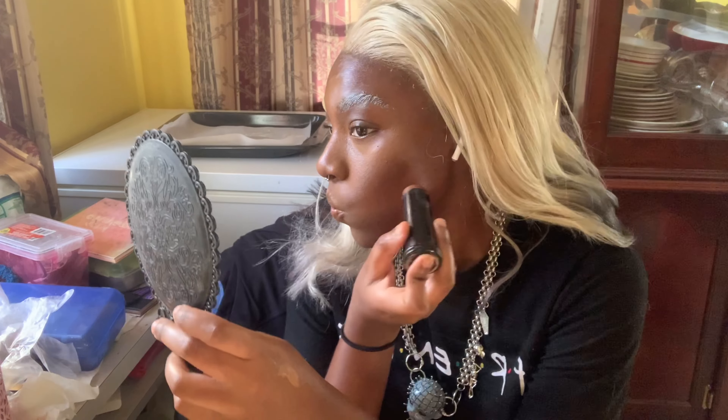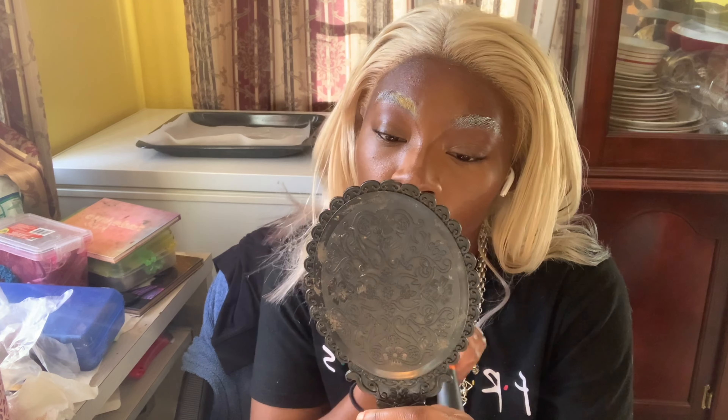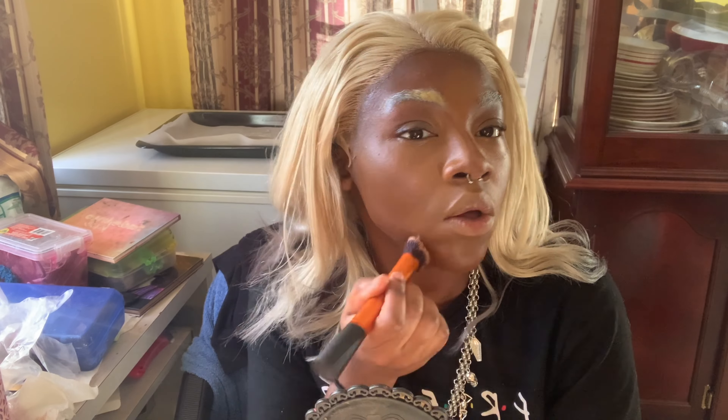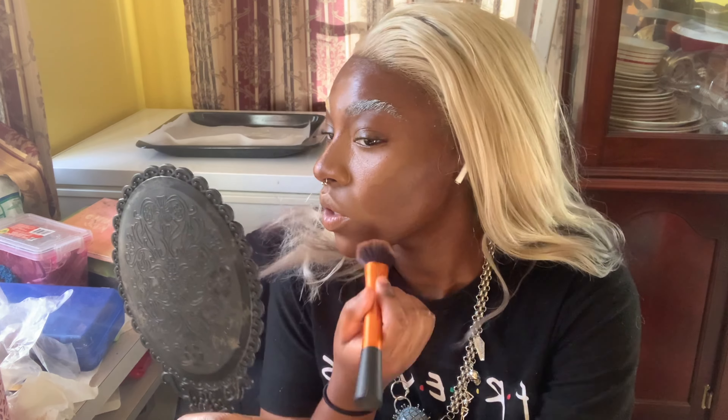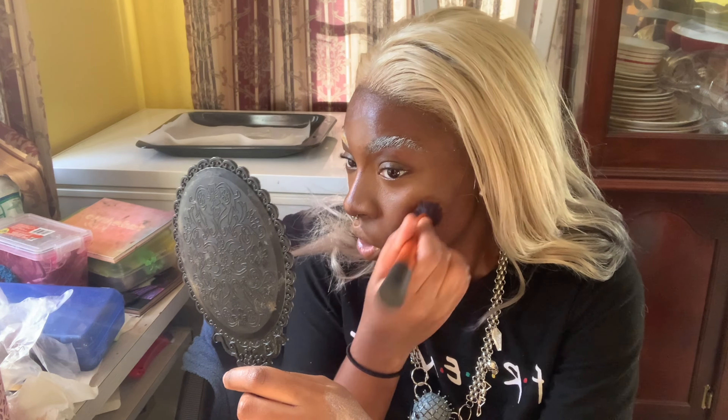Now I'm going to contour. After I blend out my contour, I'm going to set my face with the Milani Make It Last. I really want to try this setting spray because I've heard from a lot of makeup artists that it's really, really good. So let's see.